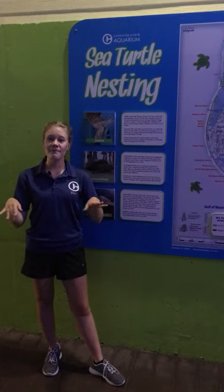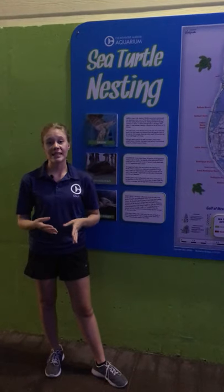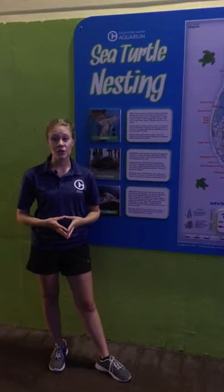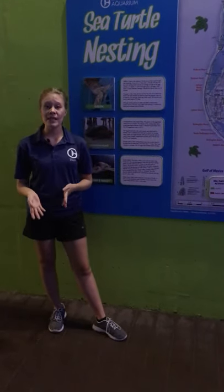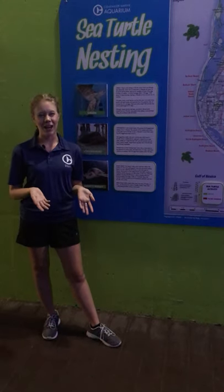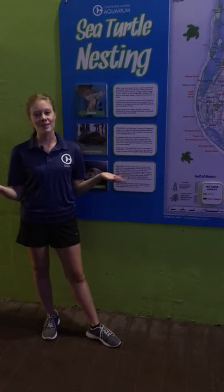Each morning when we go out patrolling and find what we believe to be a nest, we follow those crawl tracks up — typically there's a nice fluffy mound of sand. We go ahead and mark that area off with four nesting stakes, like the ones we saw in the classroom. One of them has a sign with the Florida Fish and Wildlife Conservation Commission phone number — a hotline in case you see anything that may look suspect, like somebody disturbing a nest. We want to keep in mind that our species are endangered, so unless you have special permission to handle these animals, make sure to get a hold of somebody.